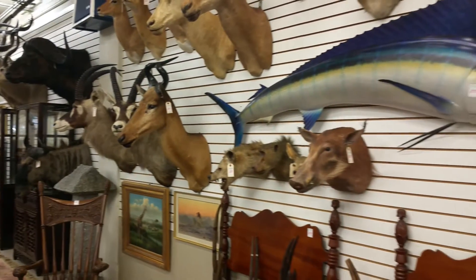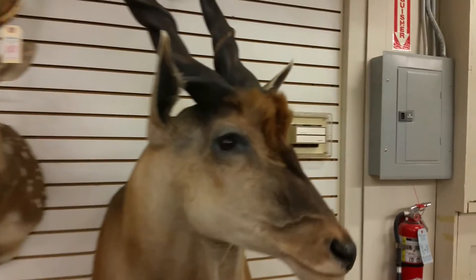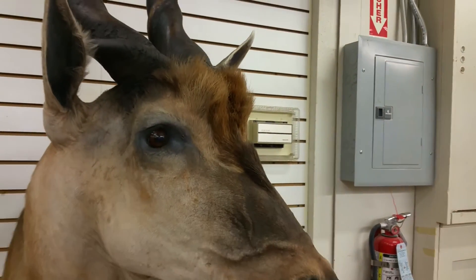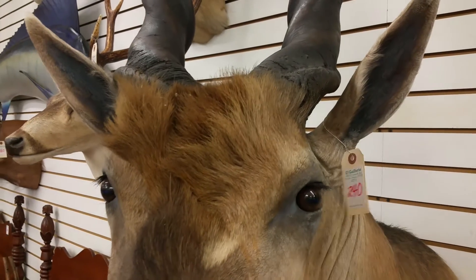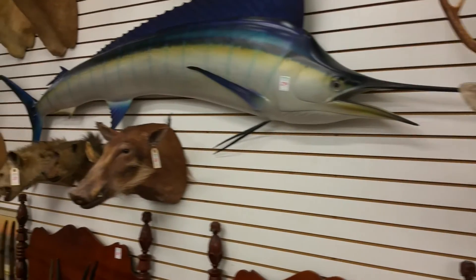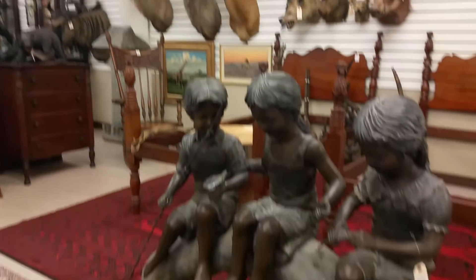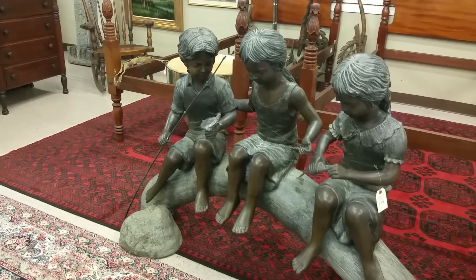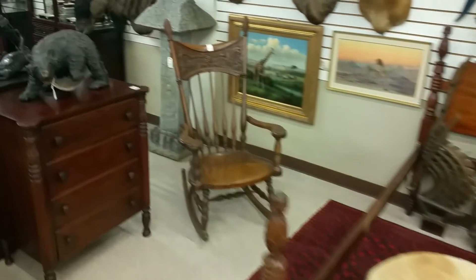That is way, way cool. Look at this guy, how big is it? Here's my hand. Nice, whatever you are. See if it says on the tag. It's pretty real. This is creepy. Gigantic bronze. There's a water buffalo, I think.